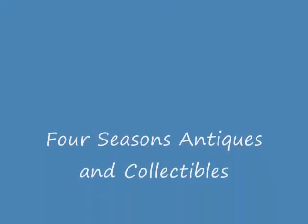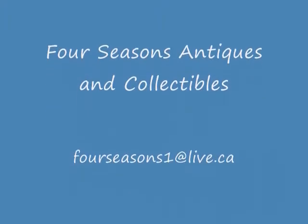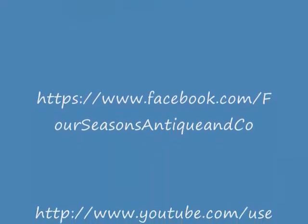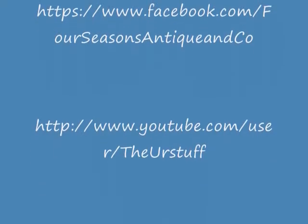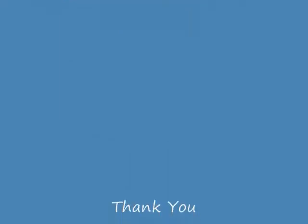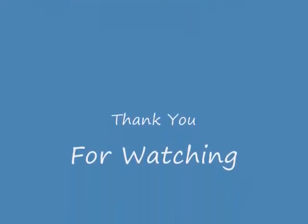I'd just like to thank everyone for watching our videos. Please make sure you subscribe, and hit the comment section — leave us some comments, we'd love your feedback. The more information we get, the better, because we can help people out and do more videos. Thanks again and have a good day.